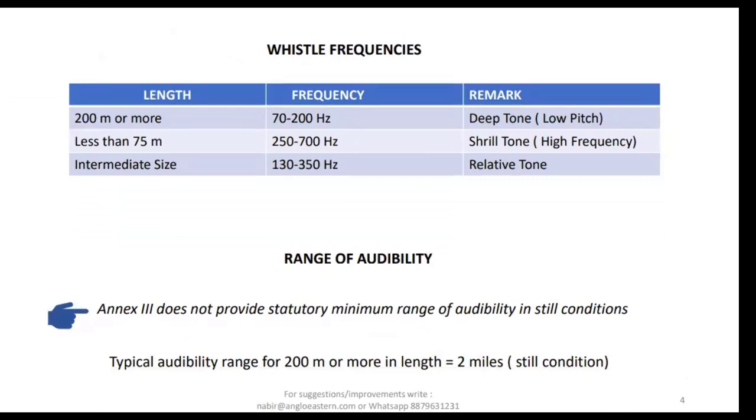Let's talk about whistle frequencies. If the length of the vessel is 200 meters or more, it will have a very deep tone — frequency from 70 to 200 hertz. If the vessel is small, say length less than 75 meters, the frequency will be very high, 250 to 700 hertz, producing a very shrill tone. The intermediate size of 75 to 200 meters will have a relative tone in between — you can't easily identify vessel length unless the tone is very deep or very shrill.